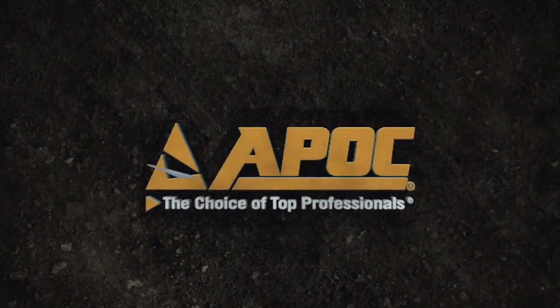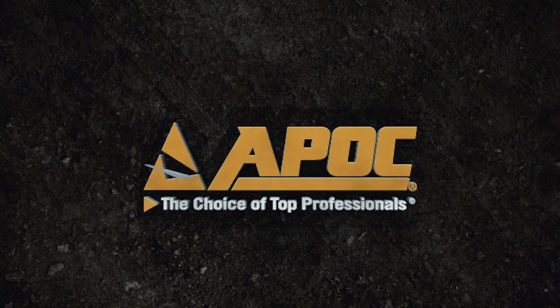For more information on this and other APOC products, please visit www.apoc.com or contact your local rep.